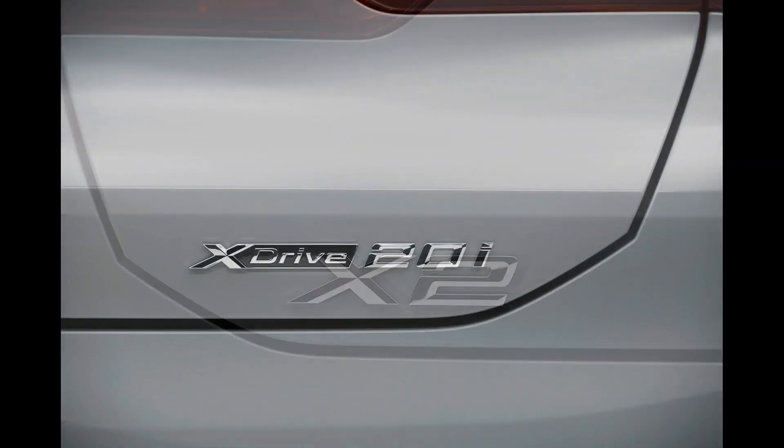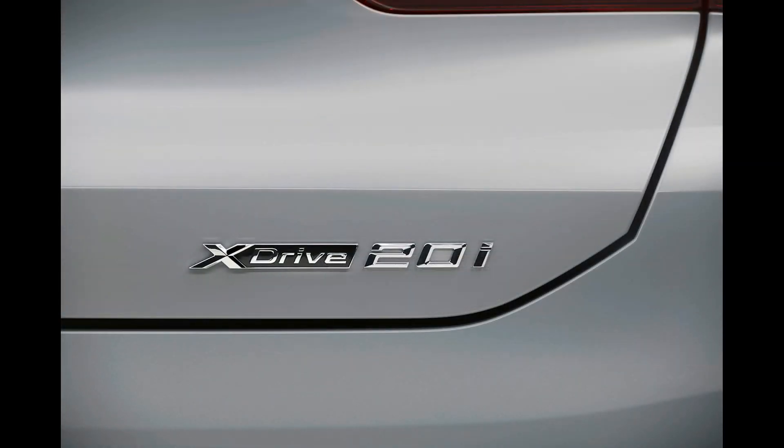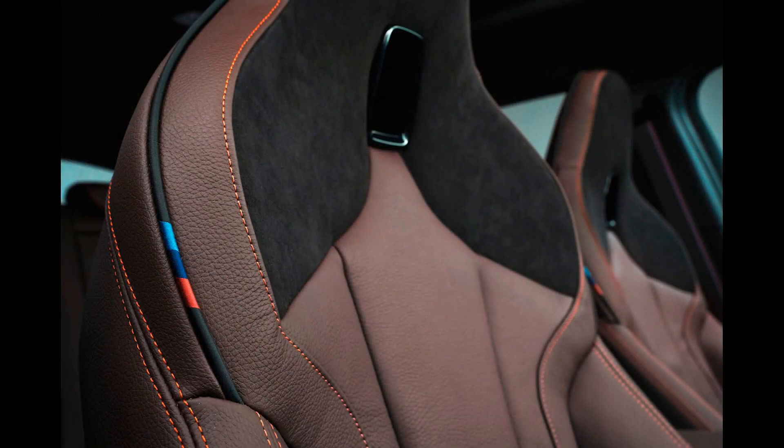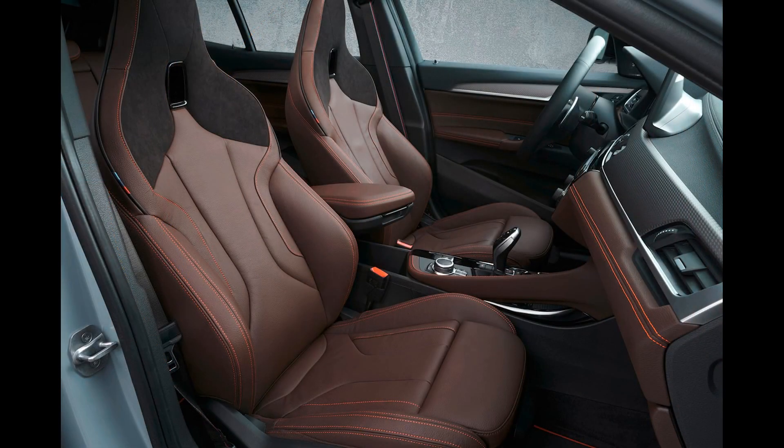For example, BMW hasn't yet premiered the performance-oriented X1 M35i as of this story's publication, but we have spy shots of it. The same staggered launch strategy should be the case for this coupe-inspired crossover.